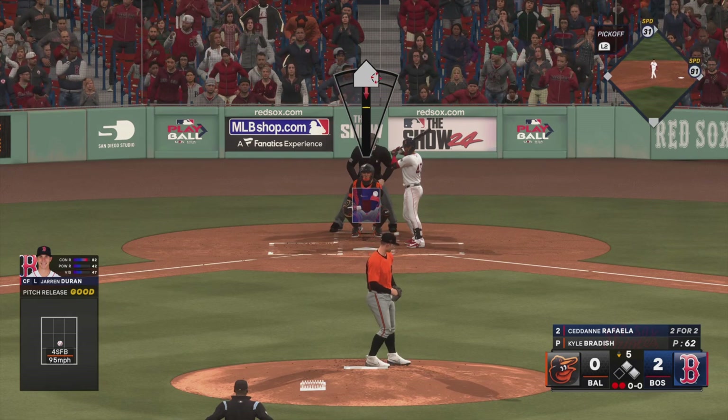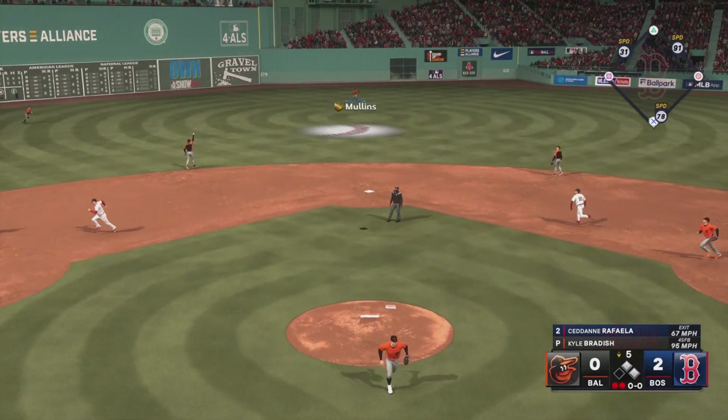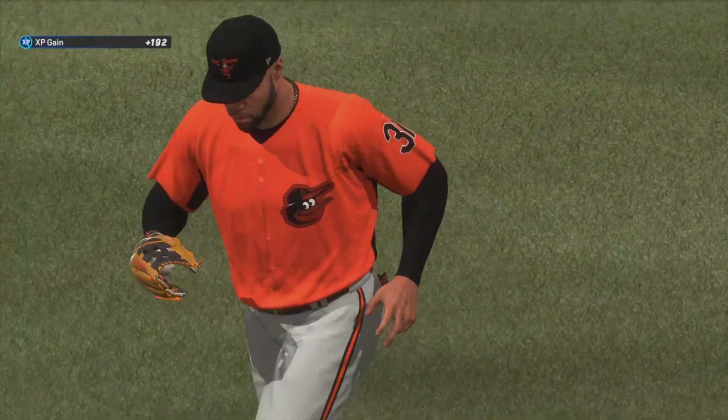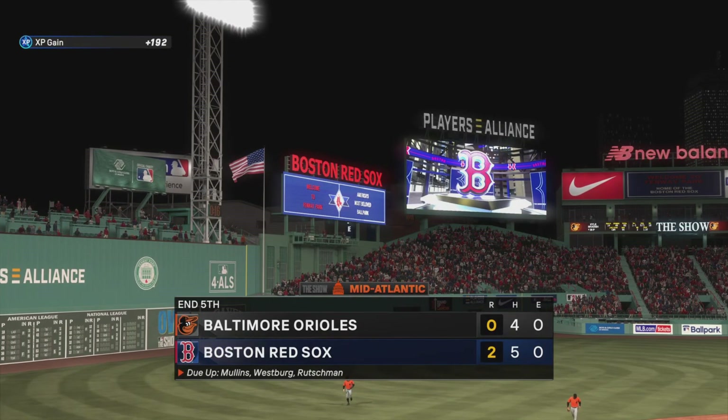Boston strands a pair, but they're on top two nothing.